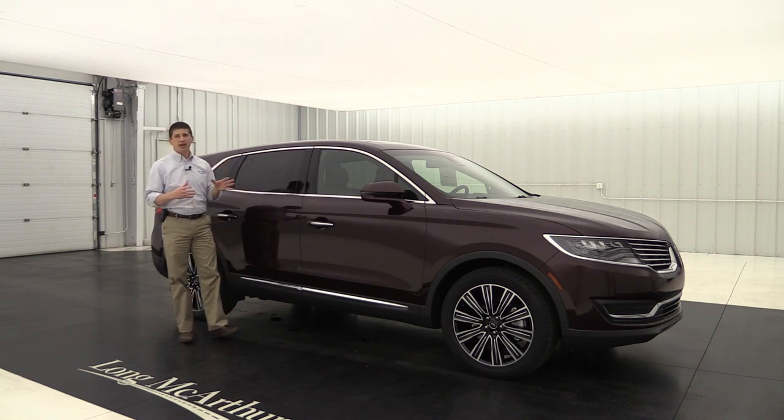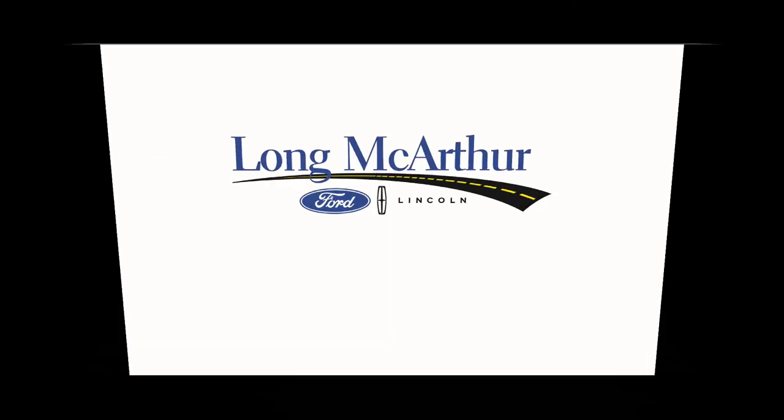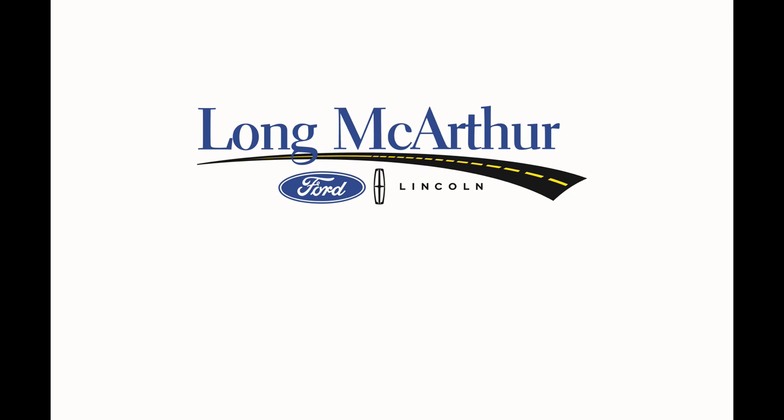I hope you like this video on this 2018 Lincoln Black Label MKX. Thank you.